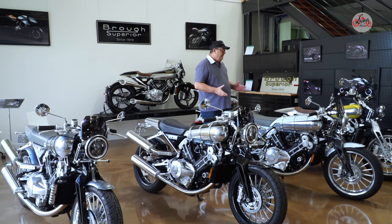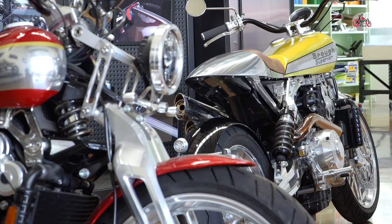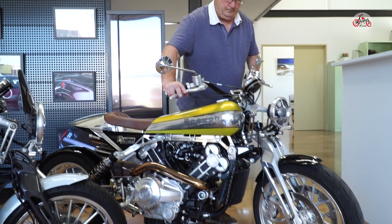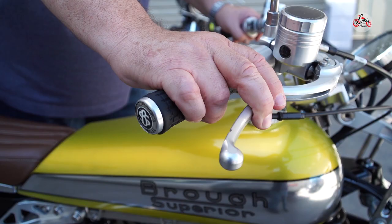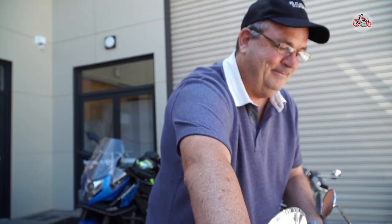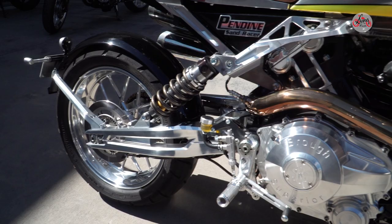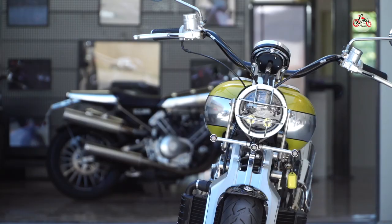All the bikes look fantastic. The Pendine Sand Racer was a non-limited edition model — they'll make only small numbers of those again. They run out at around 105,000 Australian dollars. The Pendine Sand Racer harks back to the 1926 event where George Brough himself rode at Pendine Sands in Wales and created a new land speed record, as well as winning some other races on the day.